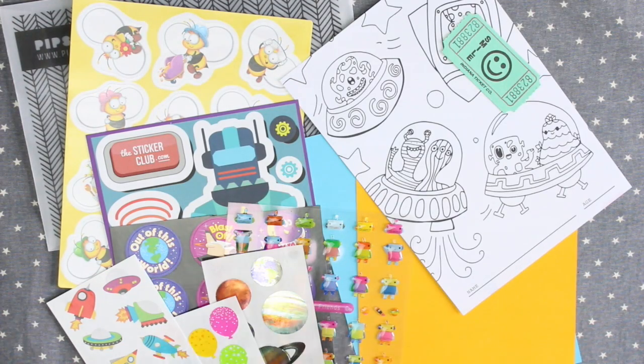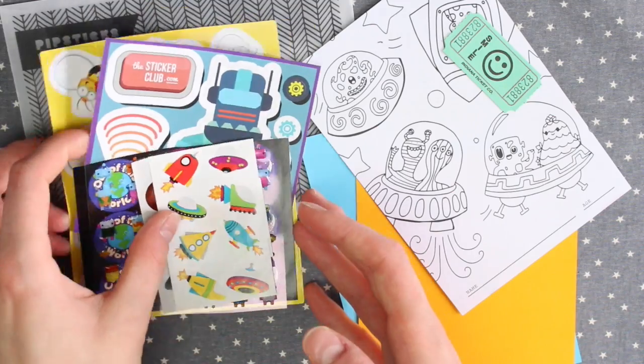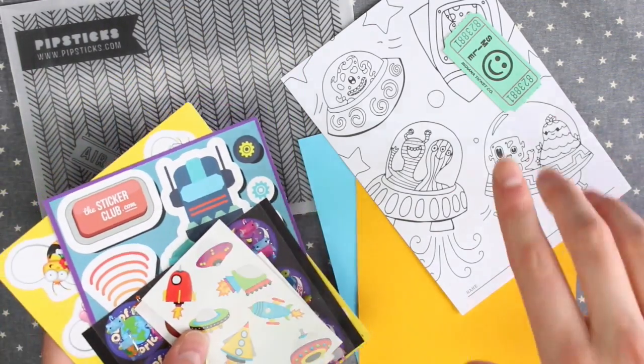I have a feeling this would be the $9.95 one just because there's not as many sticker sheets in here. I'll leave a link below to the kids pack if you want to have a look.